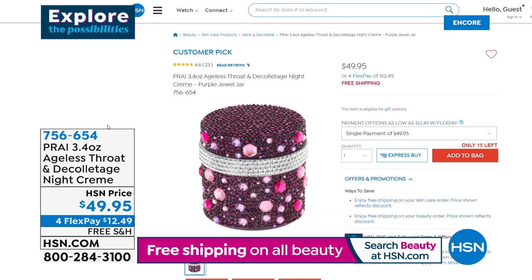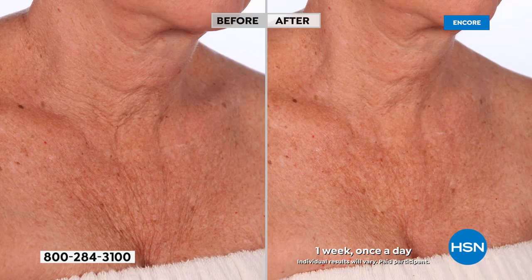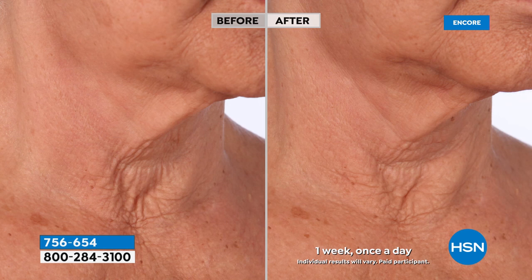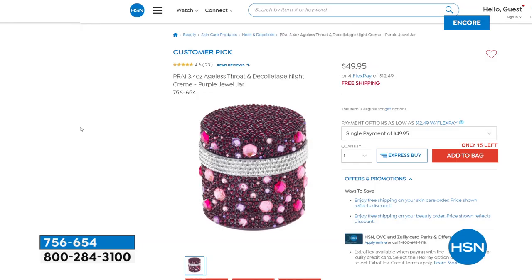So we have that beautiful night cream to go right along with it. Today it is a big customer pick at $49.95. These before and afters — something astonishing to me. Those are not one month, those are one week. Imagine seeing that kind of a difference after only one week. That is incredible. For a product to be able to do that on the neck area — about how difficult it is to really be able to lift and smooth out that area — do not miss that one.